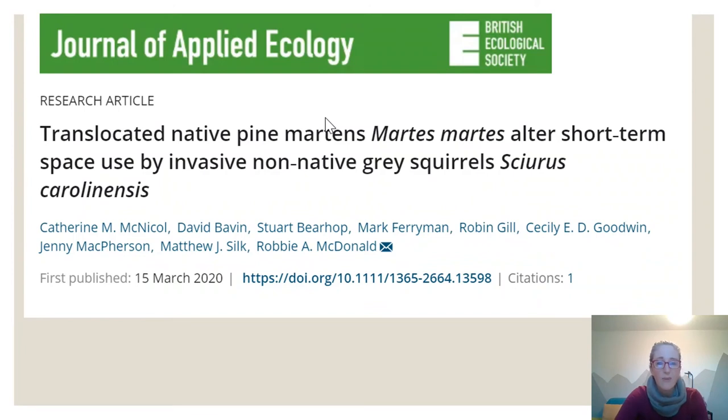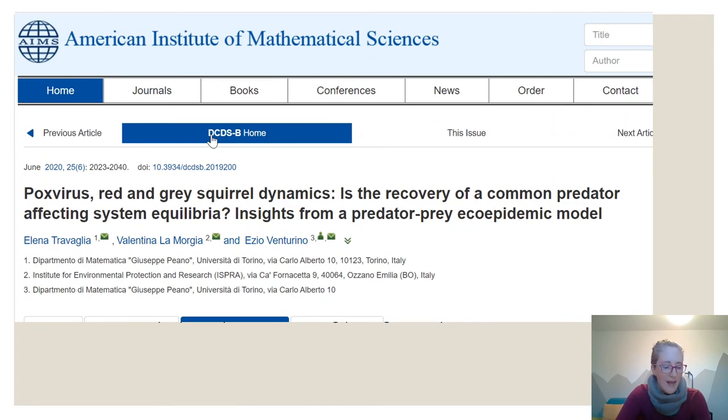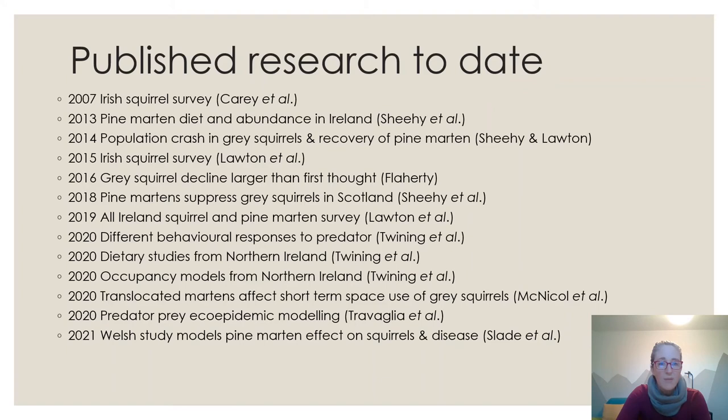Another 2020 study by Cat McNichol on translocated pine martens in mid-Wales found that pine martens altered the short-term space use of grey squirrels at the release site, using GPS collars on the squirrels. A modelling paper from Italy using predator-prey eco-epidemic modelling suggested that pine martens do destabilize the previous equilibrium — grey squirrels out-competing reds — but complete eradication of grey squirrels depends on predation rates and pine marten carrying capacity.